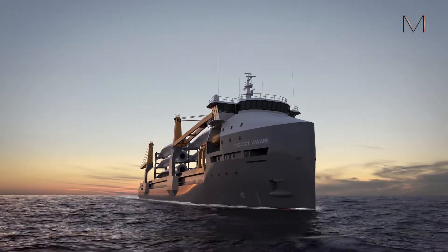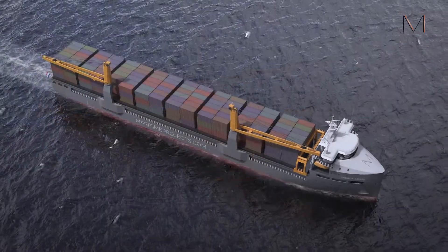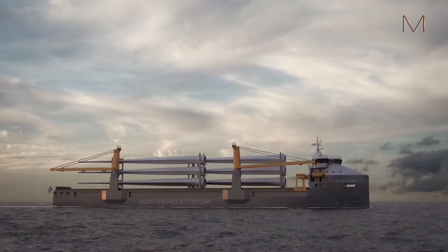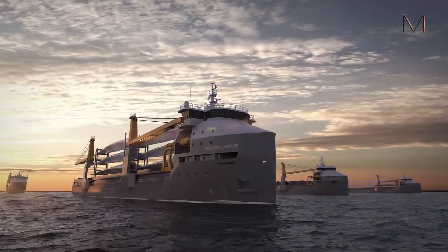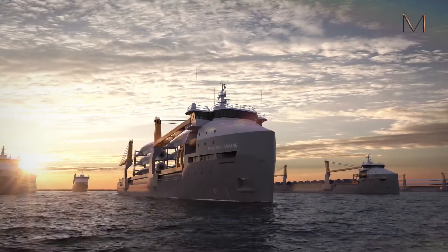This remarkable design accommodates a broad range of cargoes, adapts easily to new and clean power sources, has an extremely low fuel consumption and features the integration of various smart and semi-autonomous systems. With Project AWARE, Maritime Projects has established a new benchmark for eco-friendly short-sea shipping.